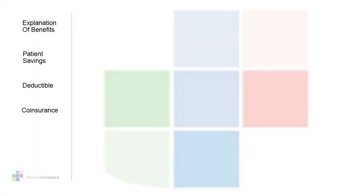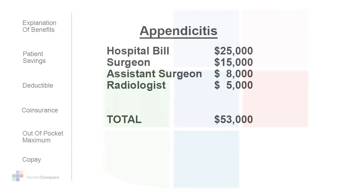The best way to get you familiar with the terms you need to understand in order to make a smart health plan choice is to walk you through a typical process. For example, if you have appendicitis and you need to have an emergency surgery to remove your appendix.